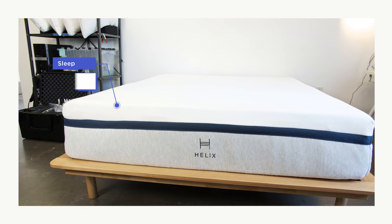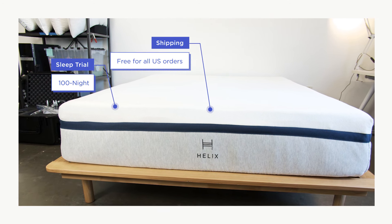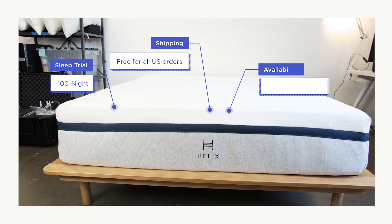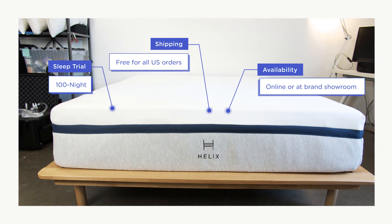The Helix Midnight is available in all six standard sizes and features a 10-year limited warranty. Customers receive a 100-night trial period along with free shipping within the United States. You can purchase a Helix mattress online or at one of the brand's showrooms across the U.S., though in-home delivery is an additional fee.